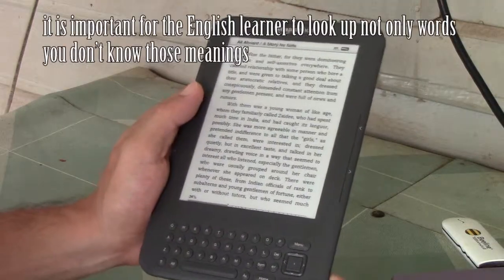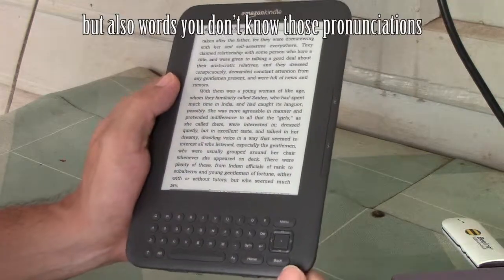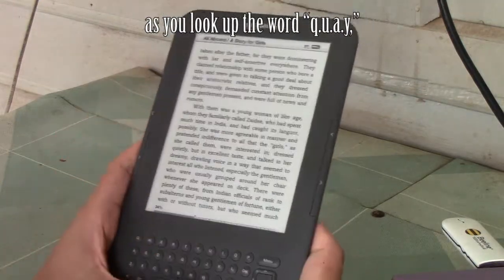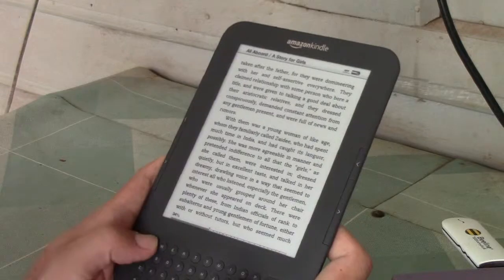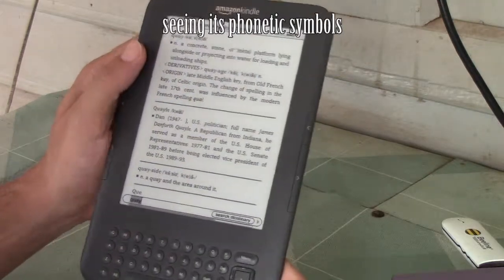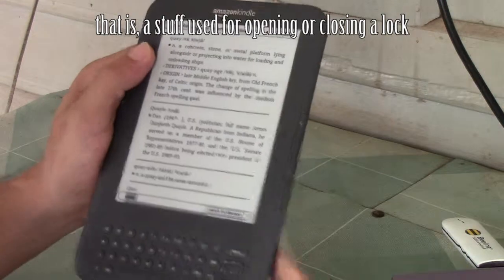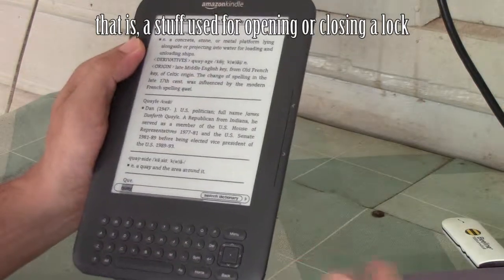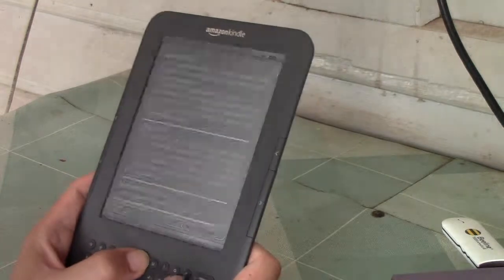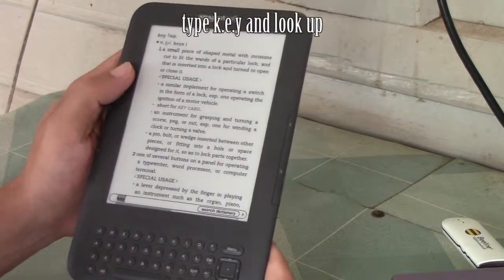The second reason: it is important for the English learner to look up not only words you don't know the meanings of, but also words you don't know the pronunciations of. For example, if you look up the word Q-U-A-Y, seeing the phonetic symbols, you might wonder whether it is pronounced the same as the word K-E-Y — that is, the thing used for opening or closing a lock. You can check it up with the keyboard as well, like this. Type K-E-Y and look it up.